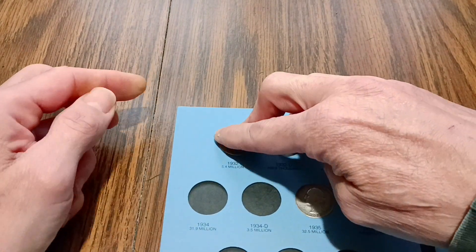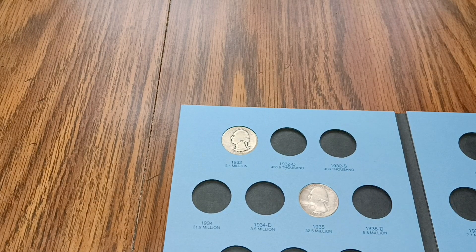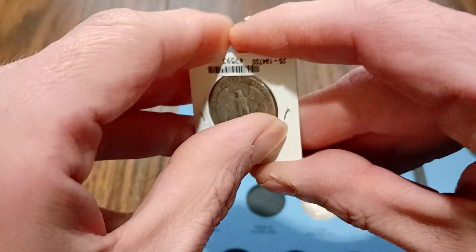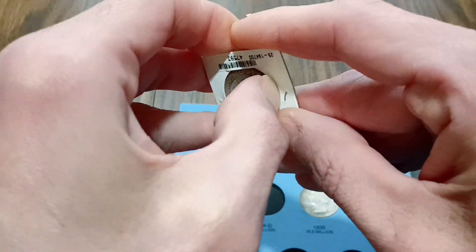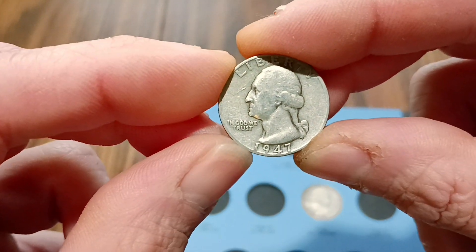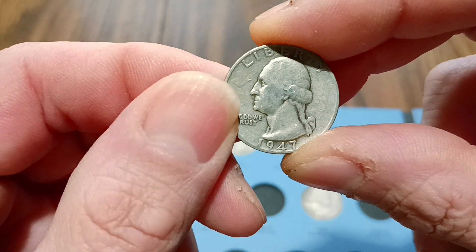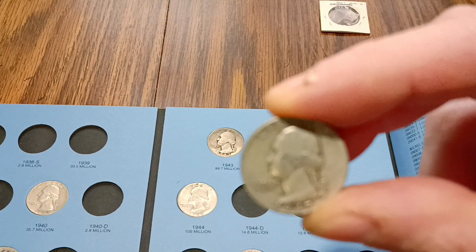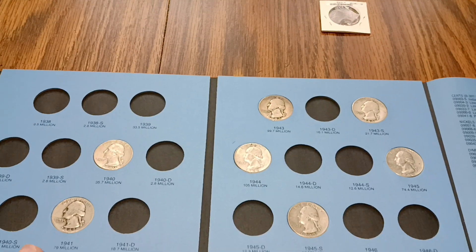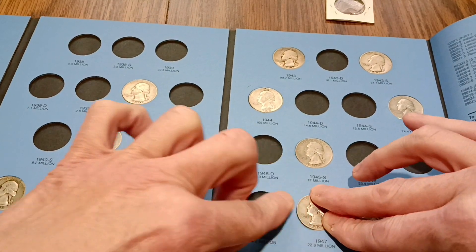We will plug that in there, might have to give it a little help. There we go, and we got the 47P. Let's get it out of here and get a better look at it — 1947, the famous year of the Roswell incident. Okay, so I will plug this 47P in there.